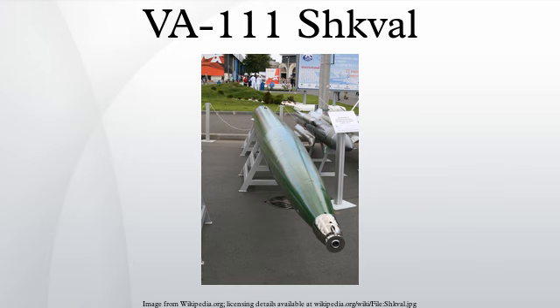Early designs may have relied solely on an inertial guidance system. The initial design was intended for nuclear warhead delivery. Later designs reportedly include terminal guidance and conventional warheads. The torpedo steers using four fins that skim the inner surface of the supercavitation gas bubble.